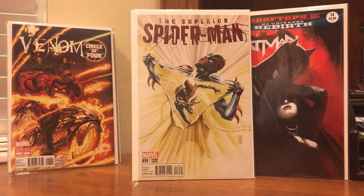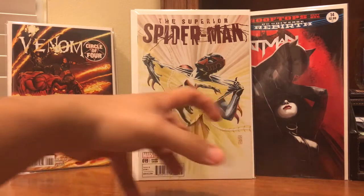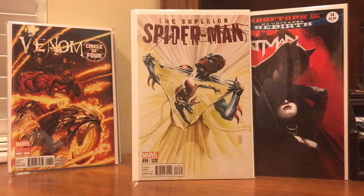Also managed to pick up a gorgeous Superior Spider-Man number 19 — a J.J. Jones variant. Just a beautiful cover. Love the way he's just ripping himself out of himself, with Spider-Man coming at you. Just a cool cover.